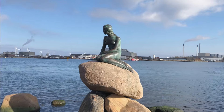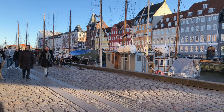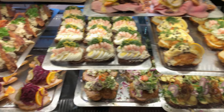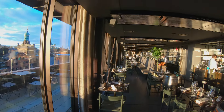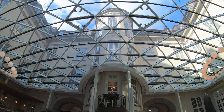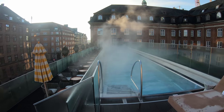Join us for the first video in our Copenhagen series, visiting some of the most popular tourist spots and some less well-known historic neighbourhoods. We try some local delicacies and amazing restaurants with great locations, plus we stay in a unique hotel with bags of character and the only rooftop pool in Copenhagen. So come explore with us.